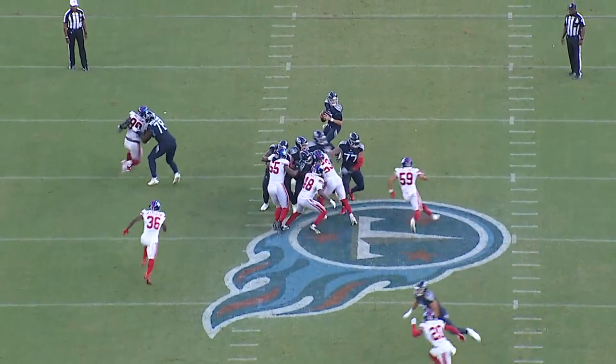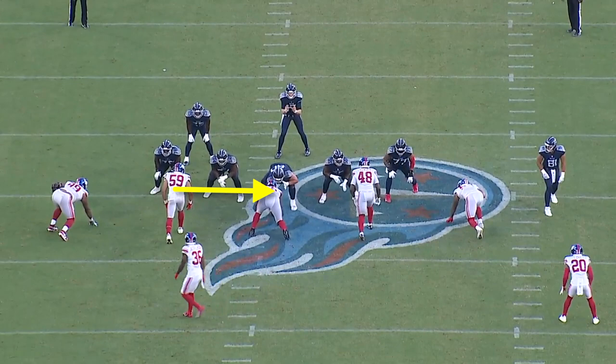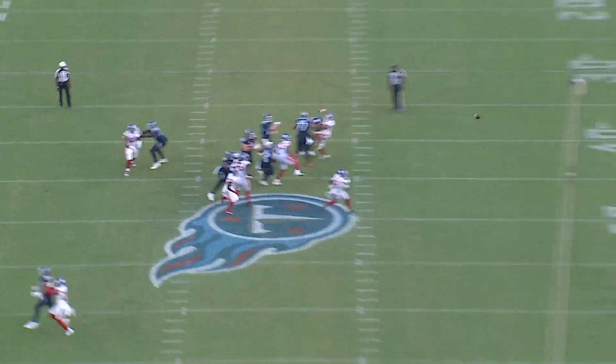We've got this beautiful first and 10 completion from Ryan Tannehill to Kyle Phillips, and the Giants are bringing a stunt from the B-gap all the way around to the right tackle. So Hassan Haskins has to mirror him across the formation, stay in front of him, and as always, punish jumpers.